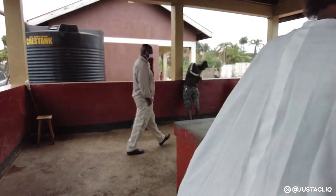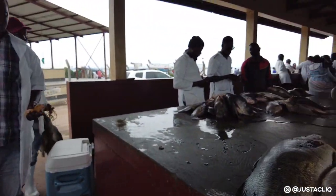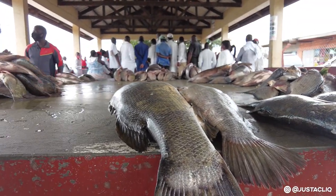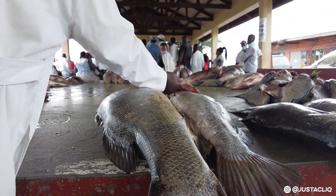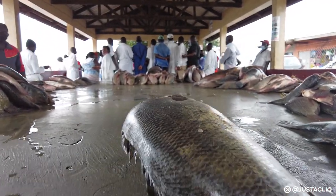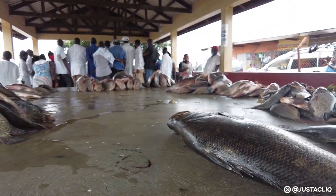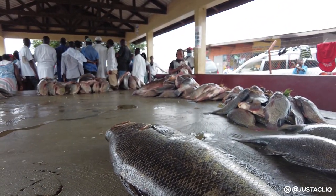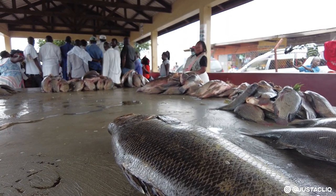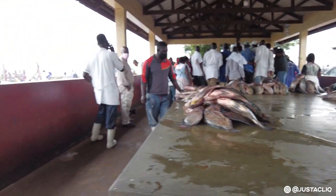We have also seen another big Nile perch and I want to take a closer look. I think this is the biggest one — I think it can go for over 100,000. Because the other one I first saw was smaller than this one and it was 80,000.